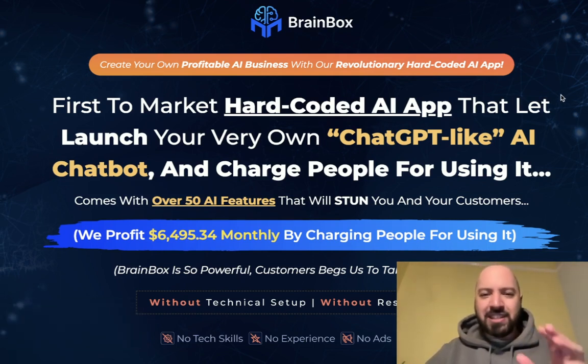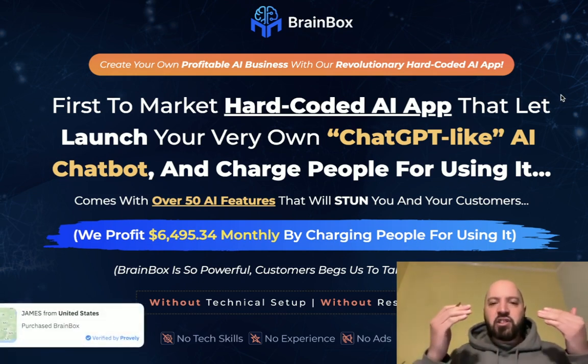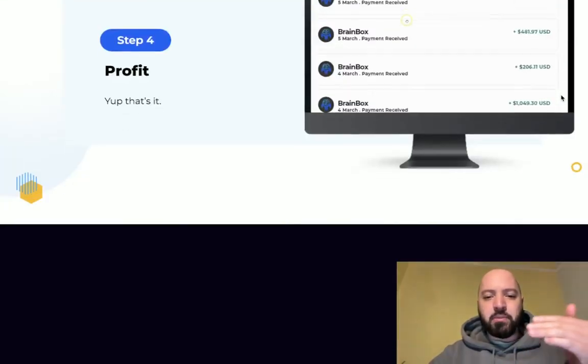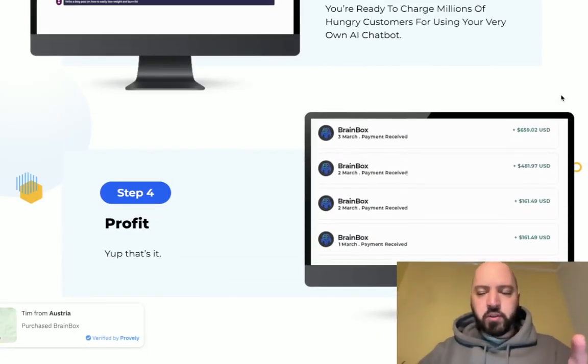We'll go into a Brain Box demo so you can see exactly how to deploy it and how it works. Click the link and you can read it on the sales page as well. I want you to make sure you read the sales page, see who's using it, see how many people are using it, how much money people are making with it, and how it's being used.